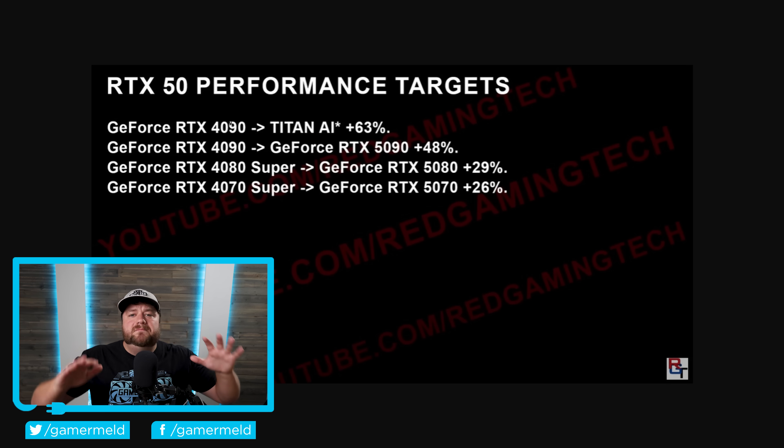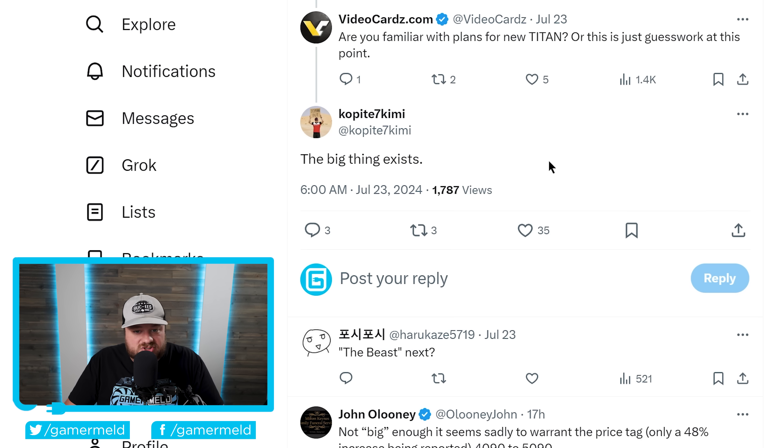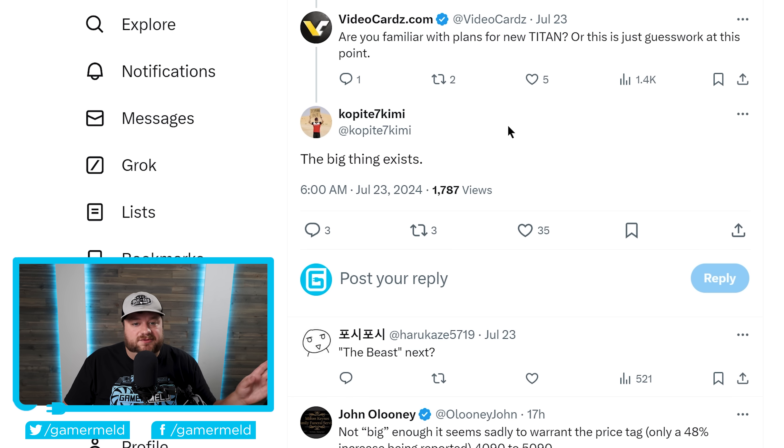Lastly for today, there's one massive story about NVIDIA's next-gen RTX 5000 series GPUs — specifically that NVIDIA is in fact working on a Titan card. As you can see right here, this originally comes from Red Gaming Tech, but there are other well-known leakers who also discuss this. According to the leak, it is apparently set to be called "Titan AI." VideoCardz also asked the well-known leaker Kopite7kimi, who has gotten tons of NVIDIA leaks right in the past, and according to him, he says "the big thing does exist." So we now have a couple of separate leakers claiming this really is a thing.